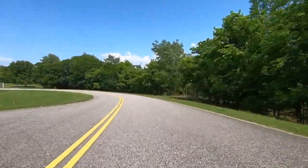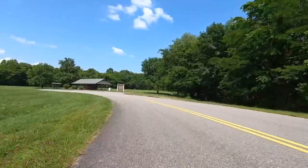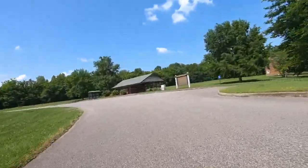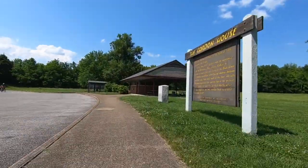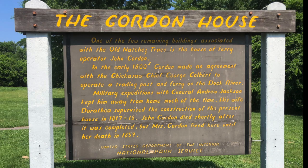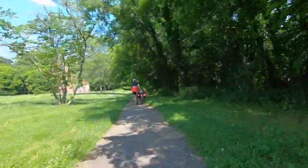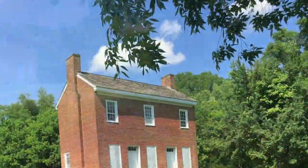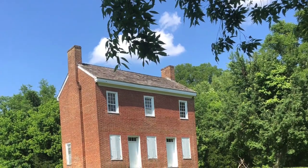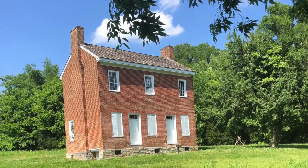The Natchez Trace Parkway consists of 444 miles of pure history. Our first stop was at mile marker 407, the Gordon House, where we got water and went to the restroom. There are only two houses left standing on the trace, and the Gordon House is one of them. It was built in 1818 and considered a very elegant home, but it was also a trading post. John Gordon was not only a postmaster, trader, farmer, and entrepreneur, but also the captain of spies for Andrew Jackson during the Creek War — he is considered Andrew Jackson's most faithful spy.